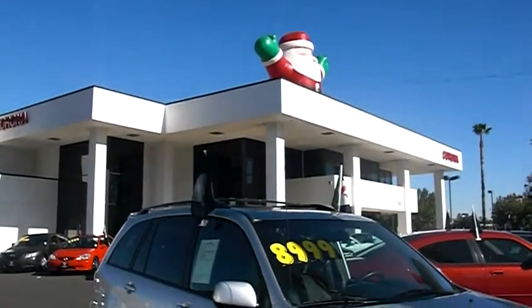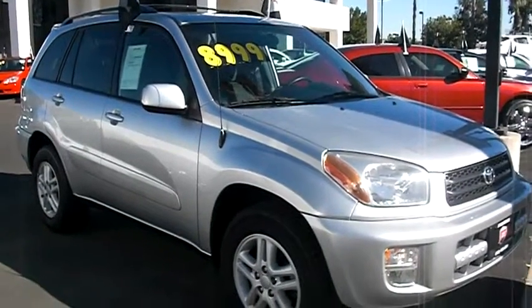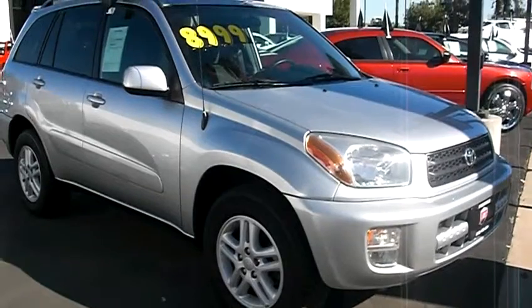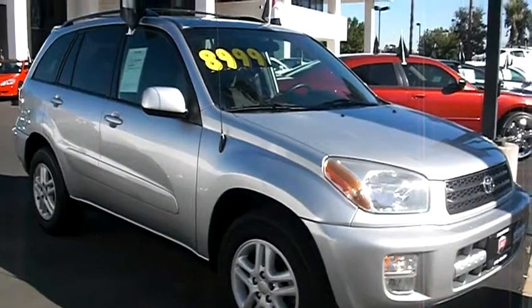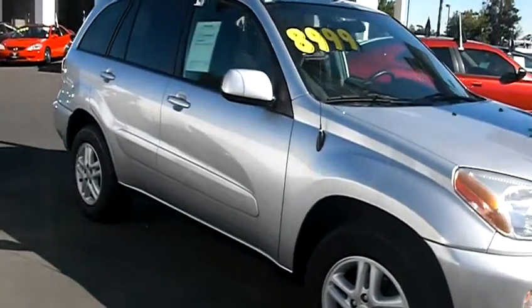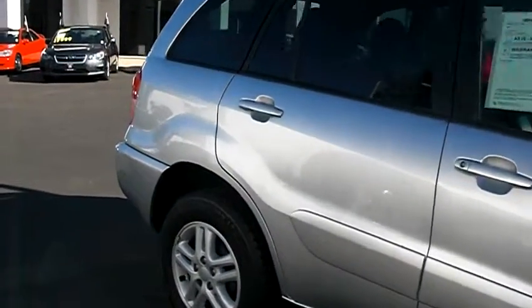This is Jeff here at Prestige, and what I have here is a beautiful Toyota RAV4. The price is wonderful. This car is a 2002 and it's actually in really good shape. Let's walk around and check it out so you guys can see the body condition.